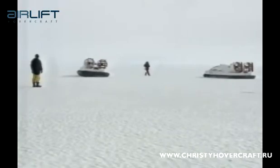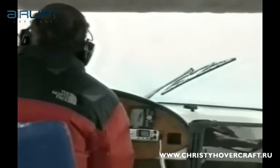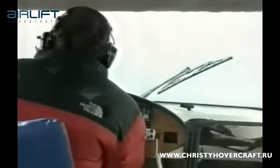Till now, Heritage has transported tourists on all-terrain amphibious vehicles, but they're slow over water and cumbersome on ice.